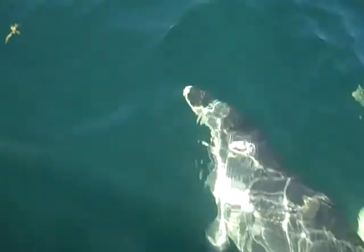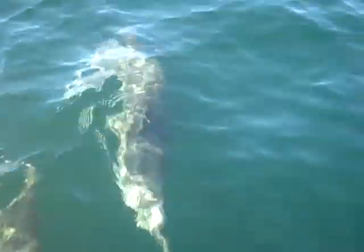Get out here, dolphins. What are you doing, dolphins? We're trying to fish. We're trying to fish, dolphins. Come on, dolphins. We're trying to fish.